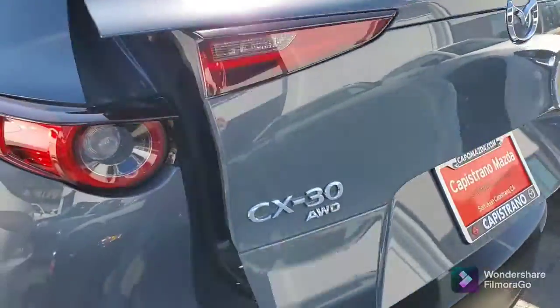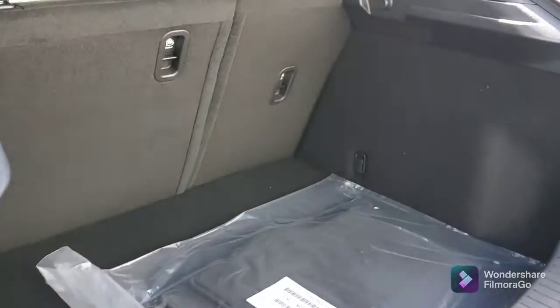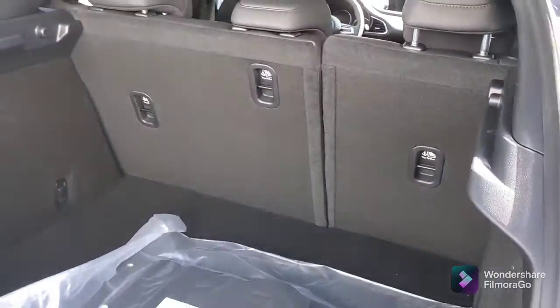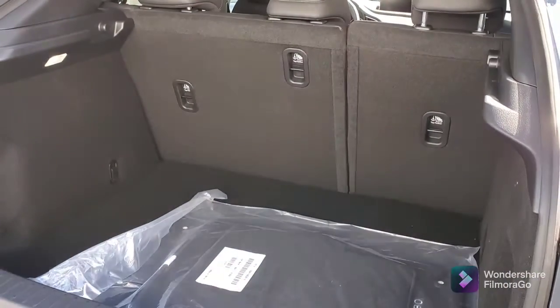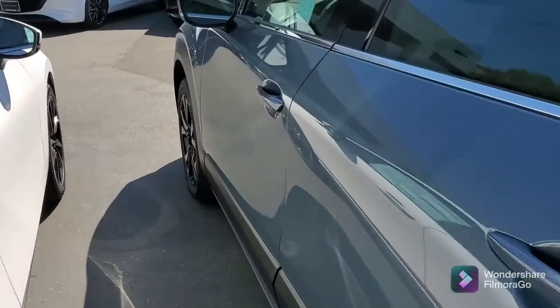Plenty of room here in the back with the automatic hatch. It's a 60-40 split on the rear seat, and each one goes down, so you could put more storage space here. You've got the keyless entry.